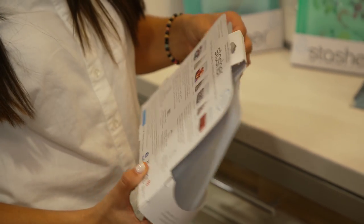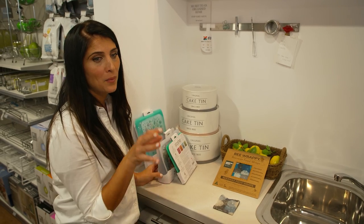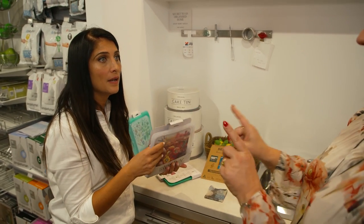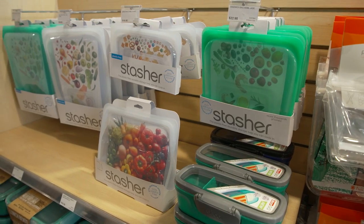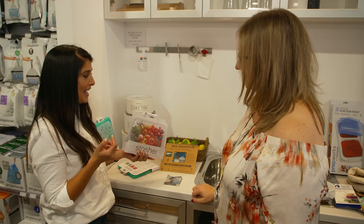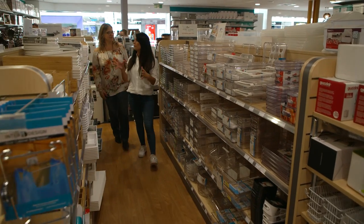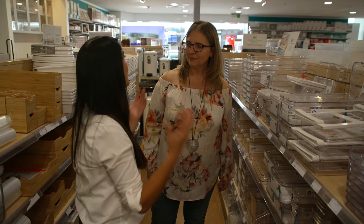The Stasher takes up much less room in your fridge or freezer. Last night I took fish out — I'd already had it in there with some garlic and thyme — and put it straight into boiling water. A lot of people don't know that the silicone seal on it is incredible; you can put the entire thing into a pot of boiling water. It tasted amazing — fridge or freezer to stove to plate.